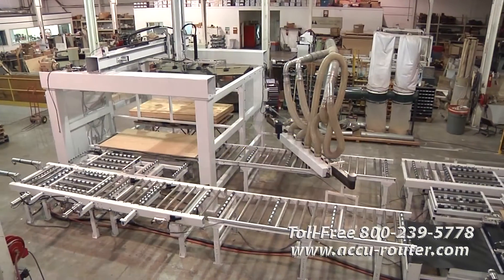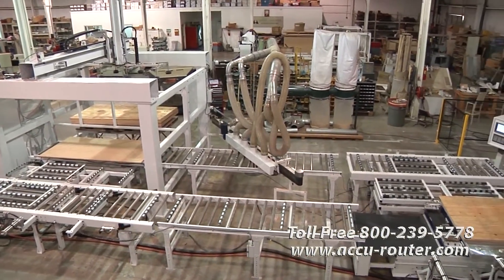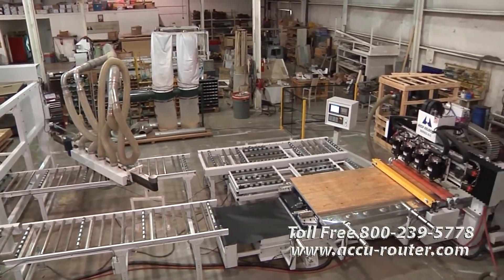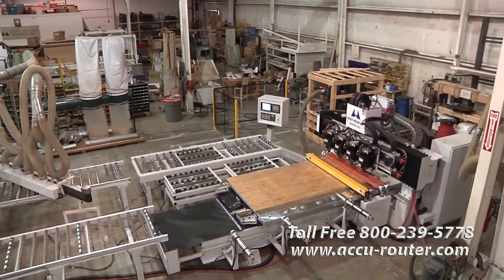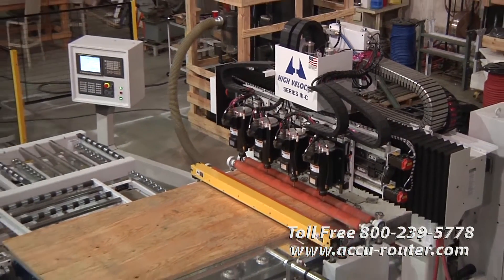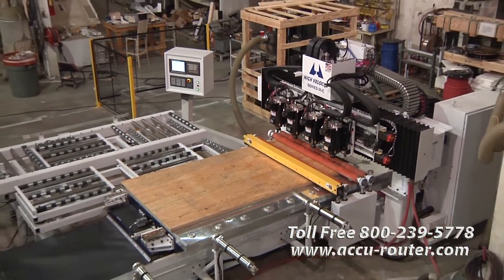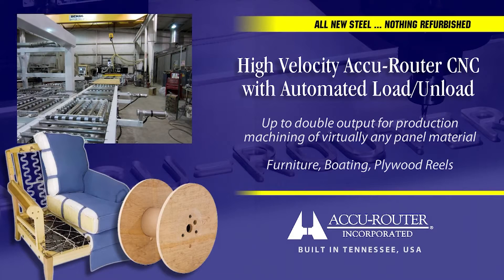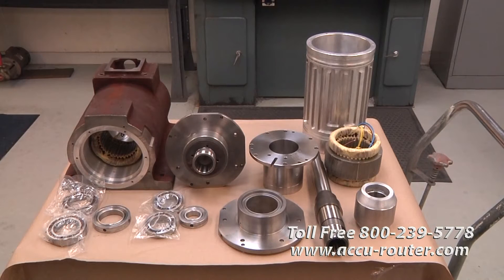AccuRouter Inc. is pleased to present our very latest high-velocity Series 3C machining center, fully integrated with our newest automated conveyor system. This four-spindle AccuRouter will out-cut and out-perform the competition with either single or stacked cutting of plywood panels. AccuRouter conveyors are now used to manufacture furniture, boats, plywood reels, and custom wood components. Now let's look in detail at this industry-leading technology.